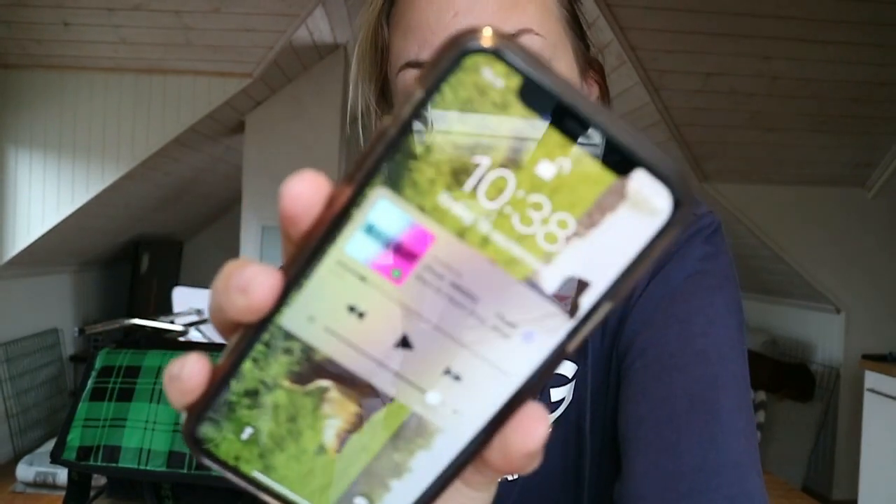Hi guys, welcome back to our vlog channel! Today is Saturday in September and I'm packing right now for tomorrow's dog show. The plan for today is I'm going to groom Khalishi in a few minutes, pack our bags, go to my mom's, borrow her caravan for the night, and we'll be at the showground around 6 pm. Tomorrow morning it's showtime!